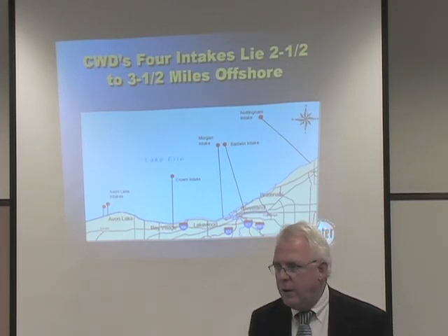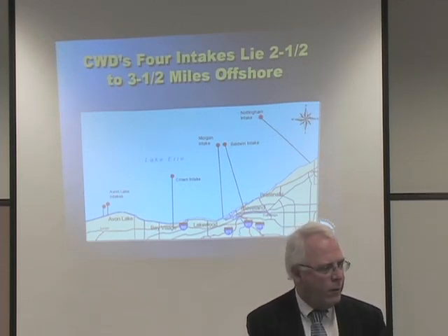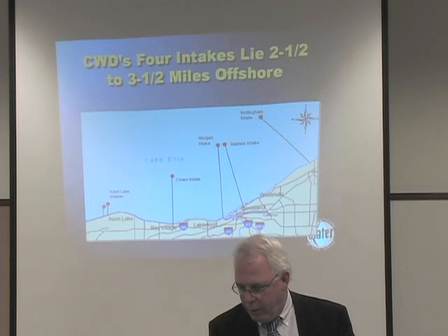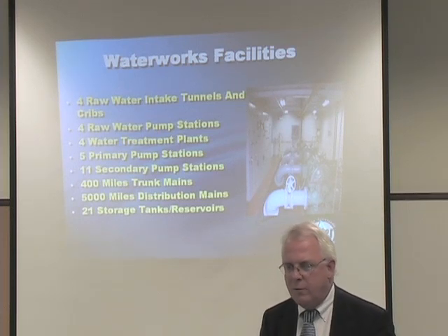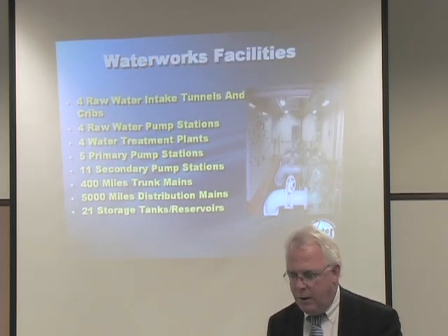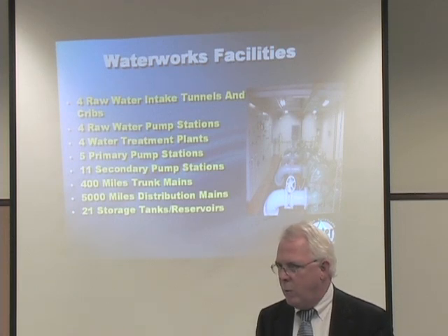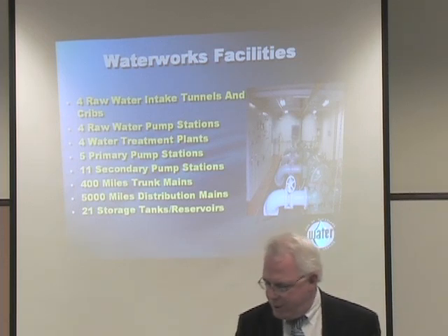Should there be an oil spill, an unusual algae bloom, a tunnel collapse, or other disasters, we would still be able to provide water to greater Cleveland. The redundancy comes through four tunnels, our main pump stations, treatment plants, five primary pump stations serving our 640-square-mile service area, 11 secondary pump stations, 400 miles of trunk mains greater than 20 inches in diameter, approximately 5,000 miles of distribution system, and 21 storage tanks and reservoirs.